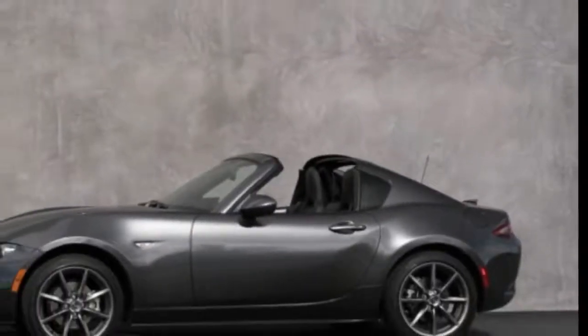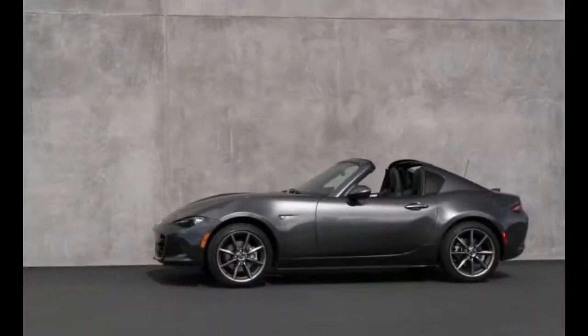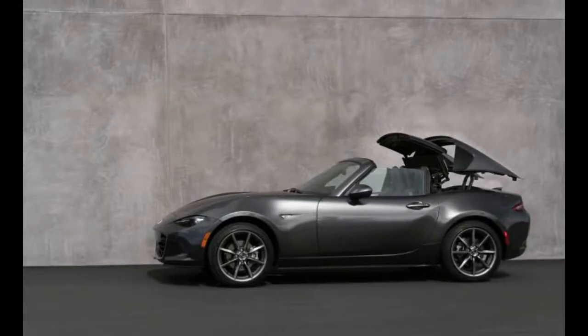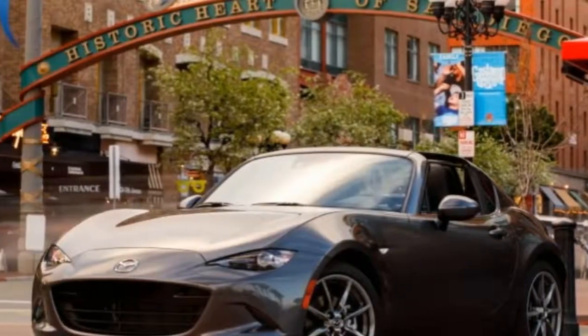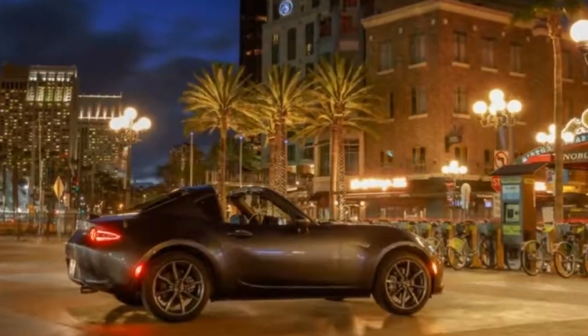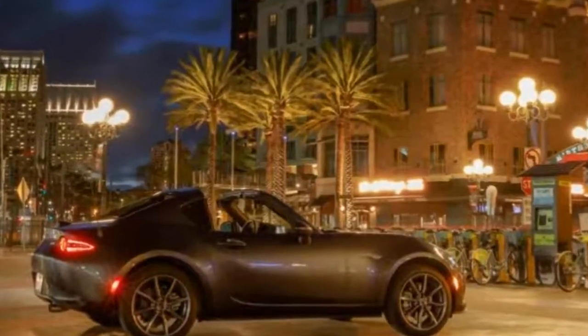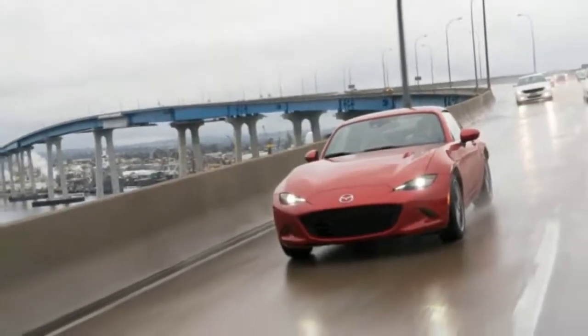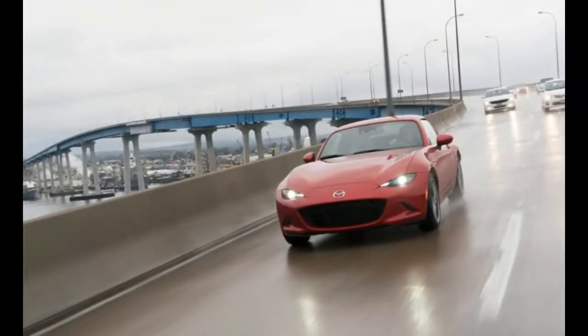Perhaps the closest yet is the sixth-spot MX-5 Miata RF we just drove, even if it really is an extension of the PRHT branch of the family tree. To put a finer point on the RF, its closest current analog just might be the far pricier Porsche 911 Targa, being a demi-convertible with a similarly functioning top mechanism.